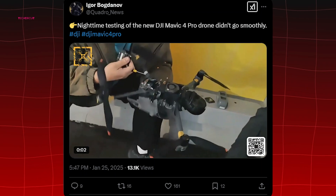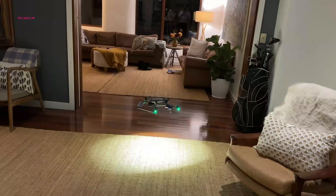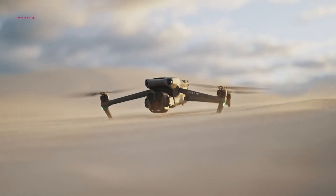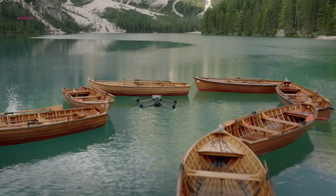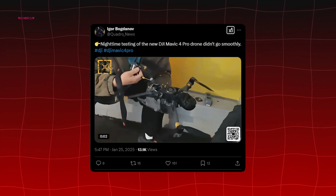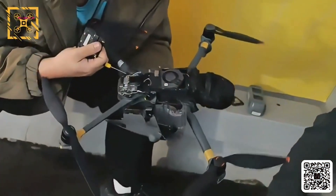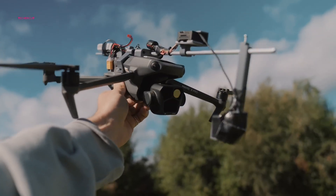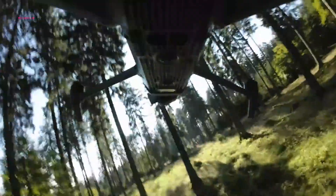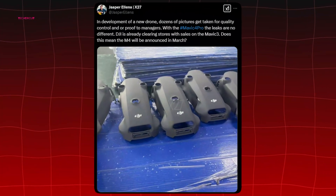A newly surfaced video from Jasper Ellens shows what appears to be the DJI Mavic 4 Pro making a landing. The drone has prototype-style stickers, a telltale sign that it's a beta unit in testing, suggesting DJI is in the final development stages. Another leaked video shared by Igor Bogdanov reveals a crashed Mavic 4 Pro. From what we can see, the Mavic 4 Pro appears to be slightly larger than its predecessor, which could hint at a bigger battery, an updated frame, or other internal improvements.